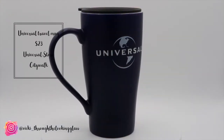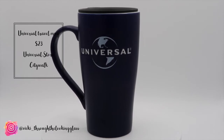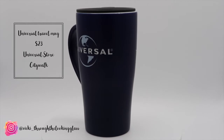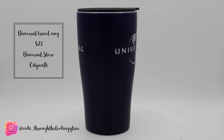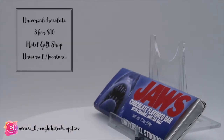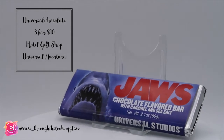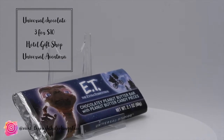We also bought a Universal travel mug which was $23 from CityWalk. This is a gift for Ben's stepdad who very kindly took us to and from the airport. He's quite difficult to buy for because he's the type of person that has everything, and as far as I'm aware he doesn't have a travel mug. We also got some Universal chocolate bars — we bought six bars at three for $10. Four are gifts for Ben's family and two are one each for us.